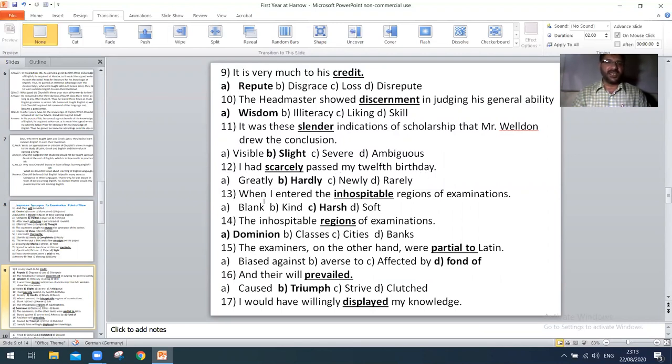Next, 'it was the slender indications of scholarship that Mr. Weldon drew the conclusion' — the right option is B: slight. Next, 'I had secretly passed my 12th birthday' — the right option is B: hardly. Next, 'when I entered the inhospitable regions of examination' — the right option is A: domain. Next, 'the examiner on the other hand was partial to Latin' — the right option is: fond of.